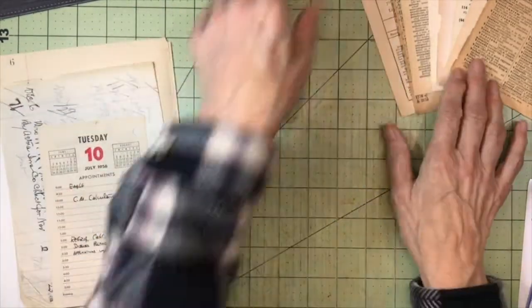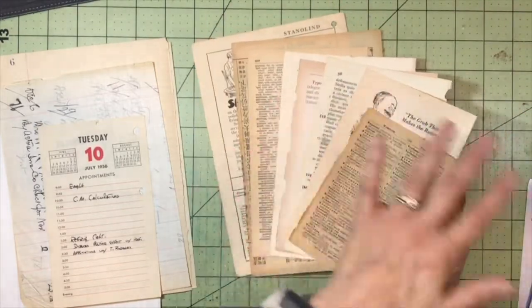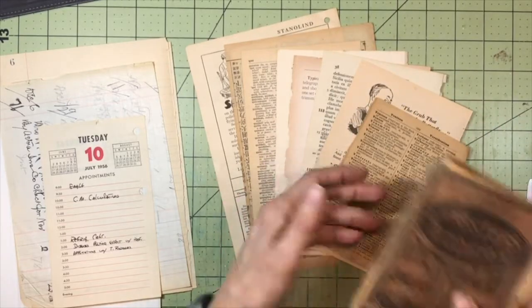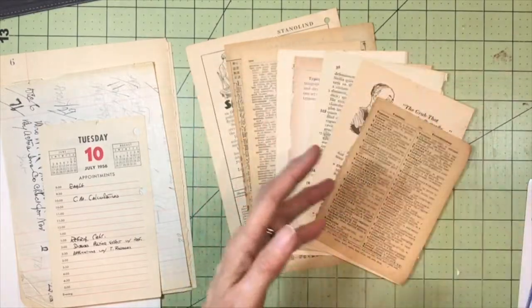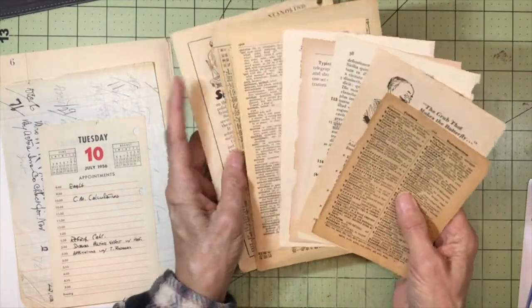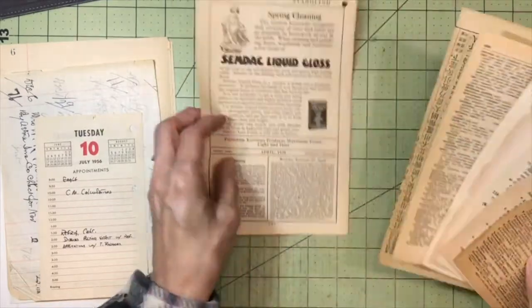I have some vintage book pages, and all of these range from 1892 — which is this one, this little dictionary page that came from this very old little dictionary — so between 1892 to 1958. Each one of these is of course double-sided.